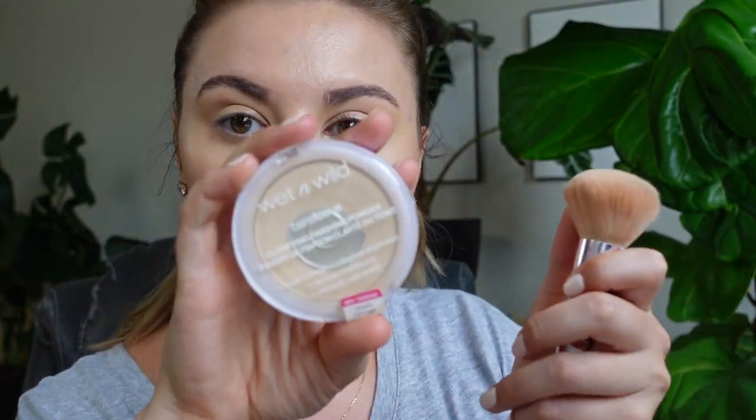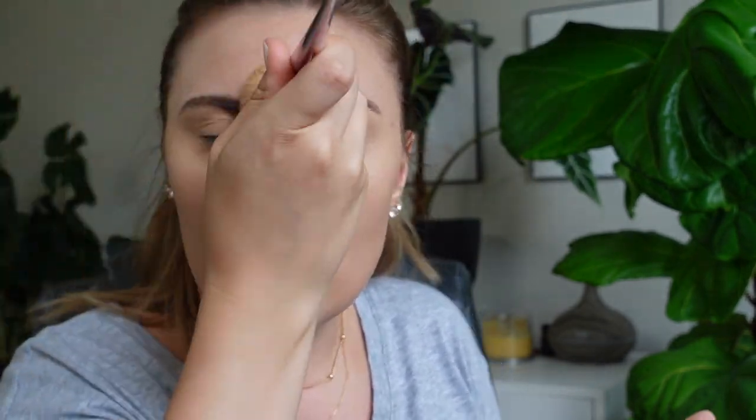Next up, my favorite powder right now is the Wet and Wild Bare Focus Powder. I love this stuff. I just take a powder brush and go along the face. I literally wore this in Nashville in so much heat and my makeup honestly looked really good all day. This is the CoverGirl High Pigment Bronzer in the shade Sunset Glitz.